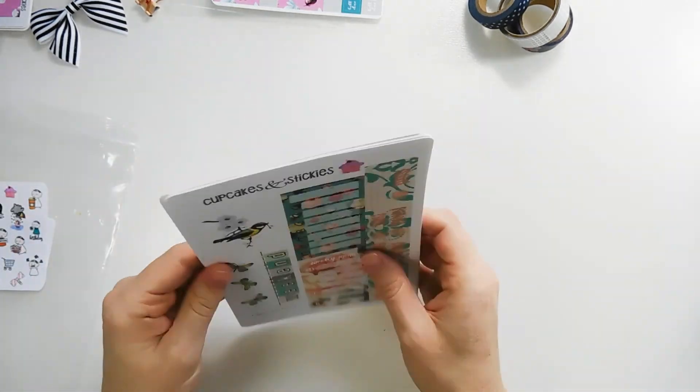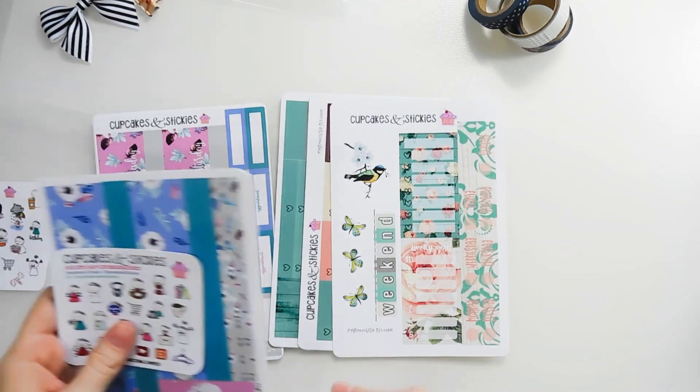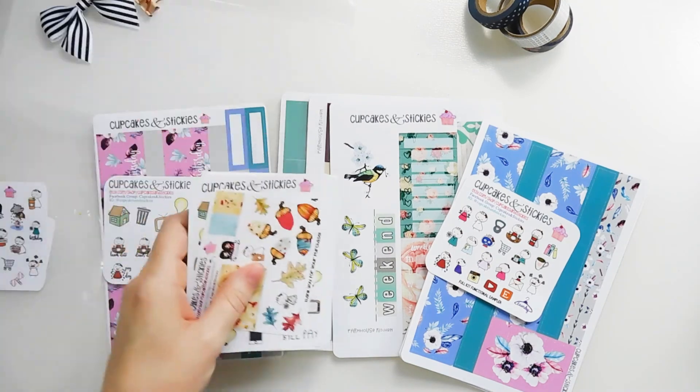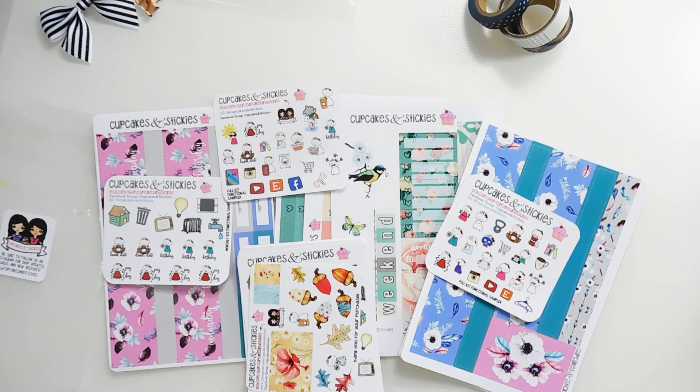If you are interested in any of these that I showed you today, you can use my code shelley15 and you will save 15% on your order. Happy shopping!